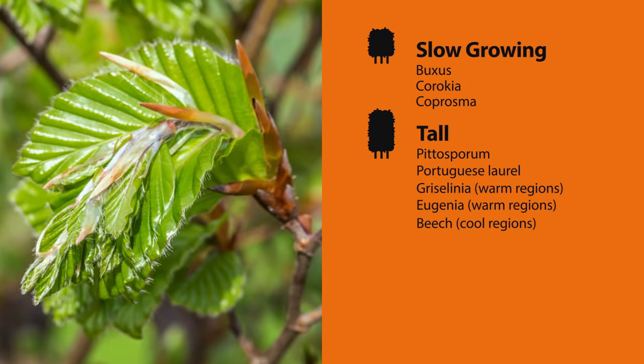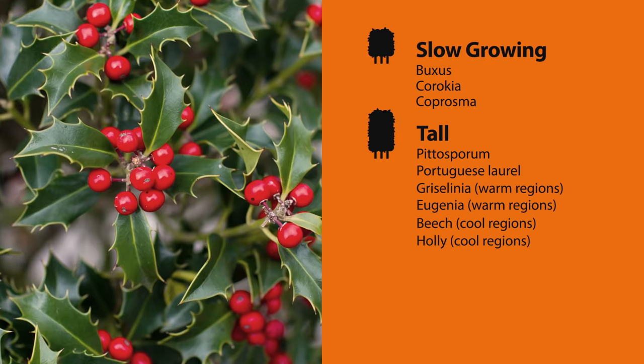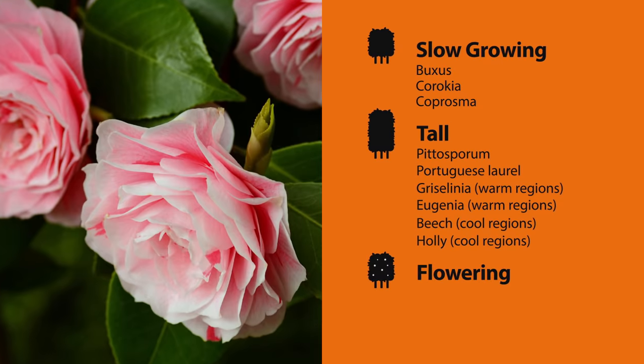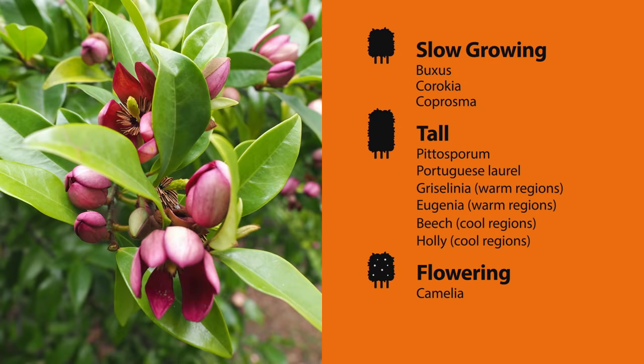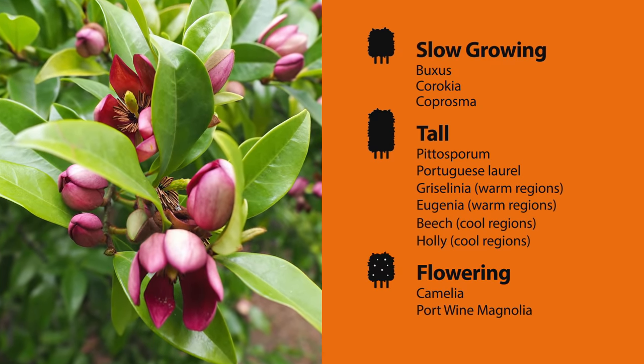In cooler areas, try planting beech, which turns from green in spring to golden in autumn, or holly for a deep green, easy to grow option. Lastly, for a flowering hedge, you can't go past camellias — with so many varieties to choose from, you're sure to find one you like — or the port wine magnolia, with its fragrant cream and purple flowers in spring.